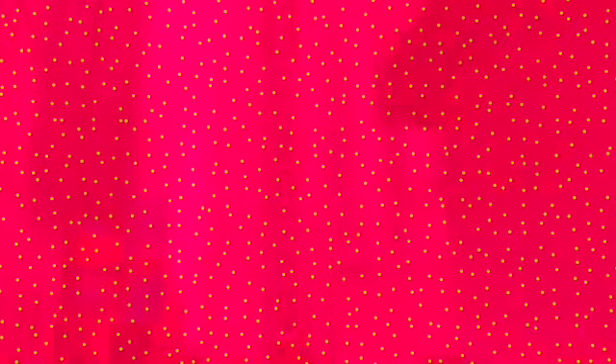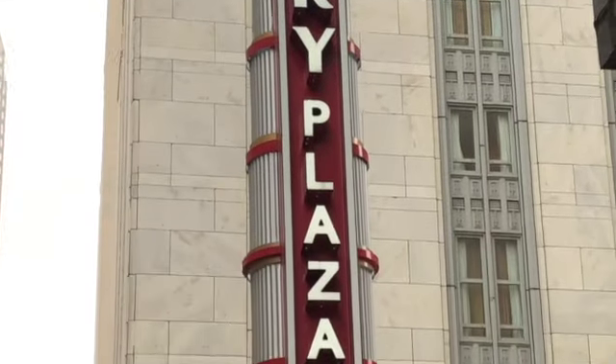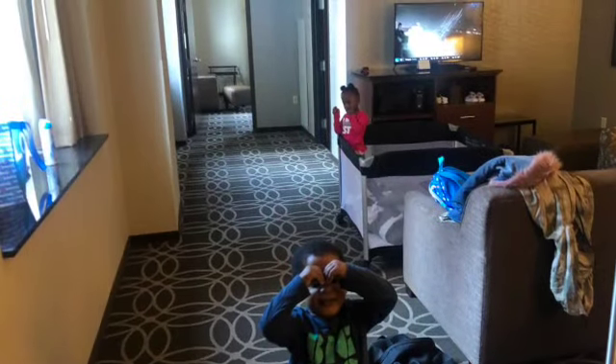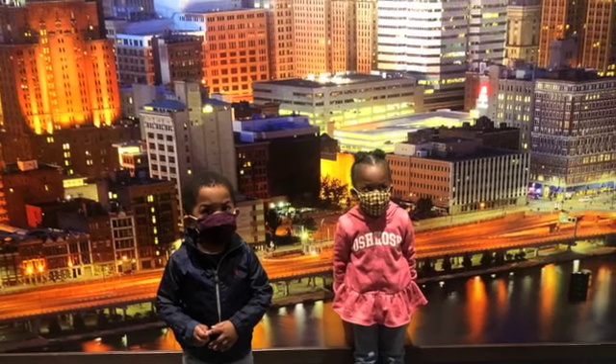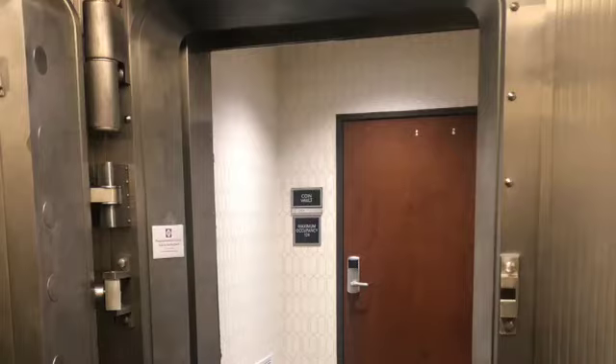Next up is the second half of our trip. We stayed at the Jurys Inn Plaza Hotel in downtown Pittsburgh — we wanted a taste of the downtown life. There's our suite; we had a pretty big suite. I will say go ahead and upgrade and get that big suite. We loved the Jurys Inn because you get a lot of free perks with it.